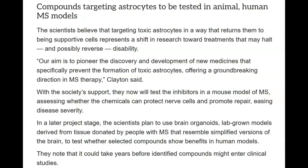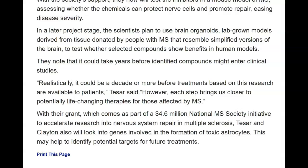That's kind of how breakthroughs are — you have to have the fundamental science down and you've got to test it and retest it, make absolutely sure you're right before you go any further. Realistically, it could be a decade or more before treatments based on this research are available to patients, Tazar said. However, each step brings us closer to potentially life-changing therapies for those affected by MS. With their grant, which comes as part of a $4.6 million National MS Society initiative to accelerate research into nervous system repair and multiple sclerosis, Tazar and Clayton will also look into genes involved in the formation of toxic astrocytes, which may help to identify potential targets for future treatments.